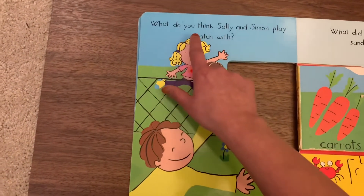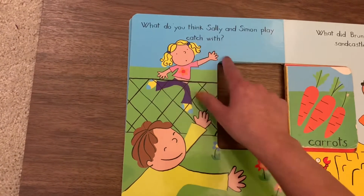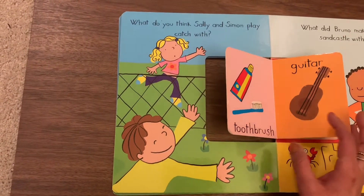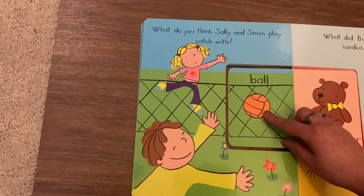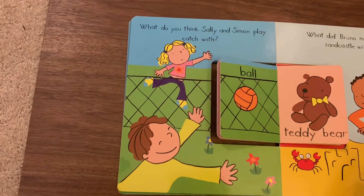Now let's see the next one. What do you think Sally and Simon play catch with? Can they play catch with carrots? No. What about guitar and toothbrush? Ball! Sally and Simon play catch with the ball. They can play with the ball. Okay, now let's see this one.